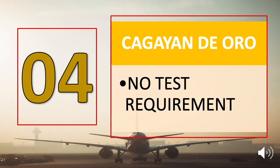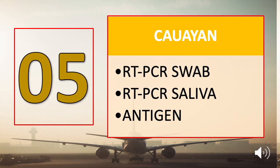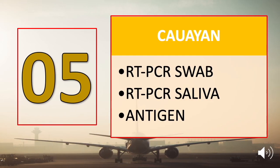Number four is Cagayan de Oro, and there is no swab test or any test requirement needed for tourists visiting Cagayan de Oro City. Number five is Kawayan, and tourists may submit a swab, saliva, or RT-PCR test result.